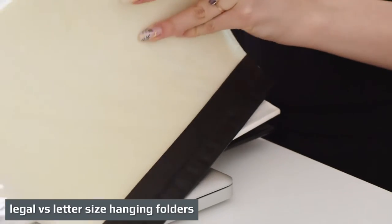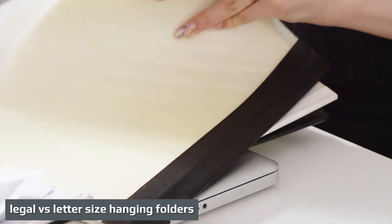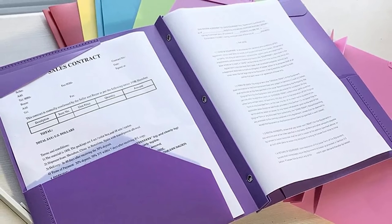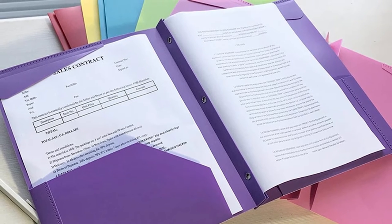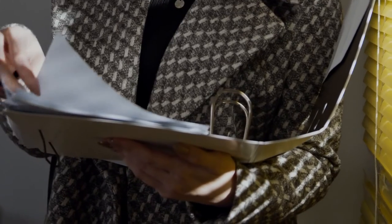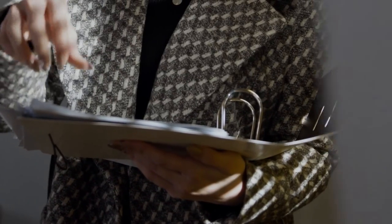Hanging file folders can hold either loose papers or manila and craft paper file folders. Because these files are designed to hold another folder, the legal-sized and letter-sized hanging folders are larger than their standard counterparts. A letter-sized hanging file folder measures 12¾" wide by 9⅜" tall, while the legal-sized hanging file measures 15¾" wide by 9⅜" tall.